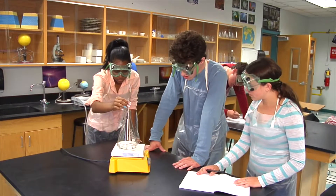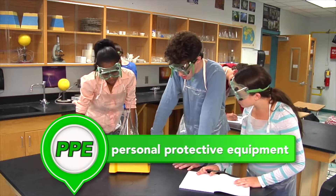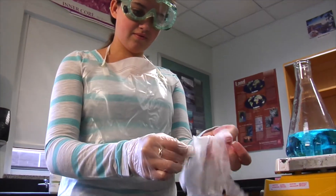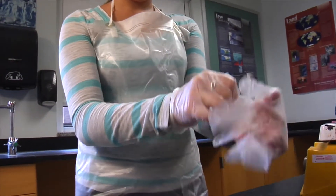When conducting certain types of experiments, additional personal protective equipment, or PPEs, may be necessary. PPEs can include safety goggles, gloves, a chemical apron, or lab coat. Any or all of these may be needed to prevent exposure to potentially hazardous materials.